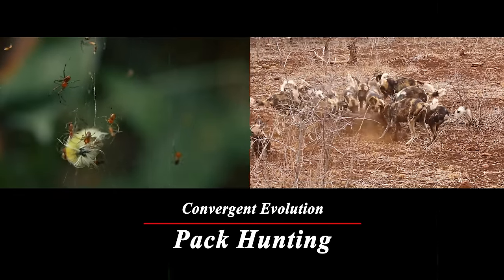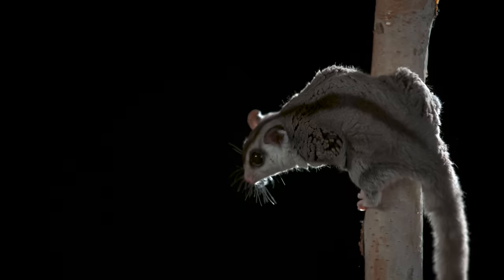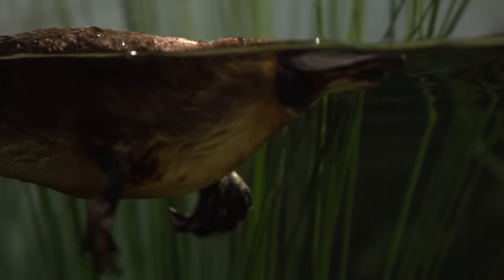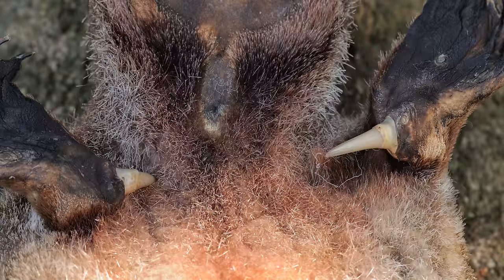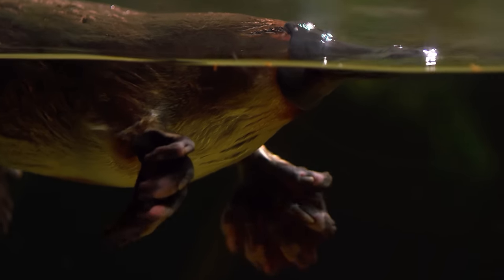The platypus is a perfect example of convergent evolution — when similar traits evolve separately in different species based on similar problems they had to solve. Flying squirrels in North America are not at all related to Australia's sugar gliders, but they both evolved the same means of transport. But instead of evolving one or two traits similar to other species, the platypus is seemingly made up entirely of parts from other animals: a bill like a duck, a tail like a beaver, webbed feet like an otter, electroreceptors like a shark. They lay eggs like a turtle, have limbs on their sides like reptiles, don't have stomachs, lack teeth like echidnas, and have venom like a viper.